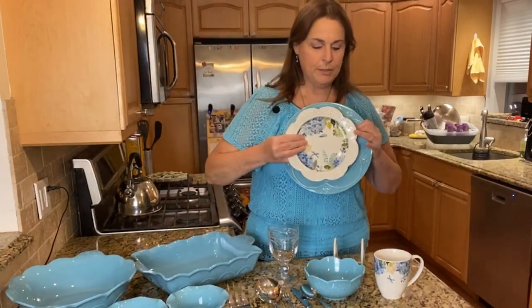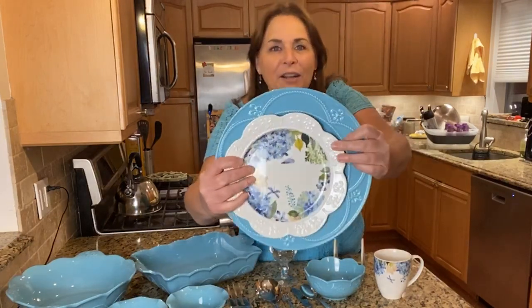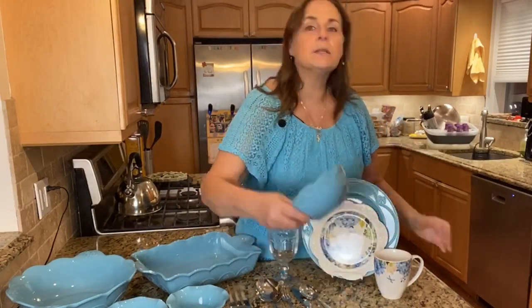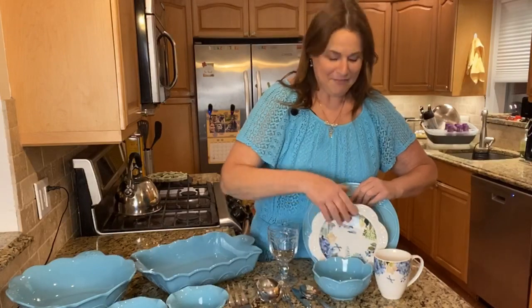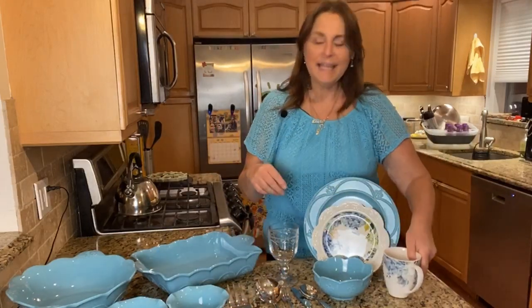These are the dinner plates, and these are the luncheon plates — these are called the Blossom. Of course you can put them together. And then we also have the bowls — that beautiful pattern all over the aqua bowls. And then the mugs, also in the Blossom pattern.